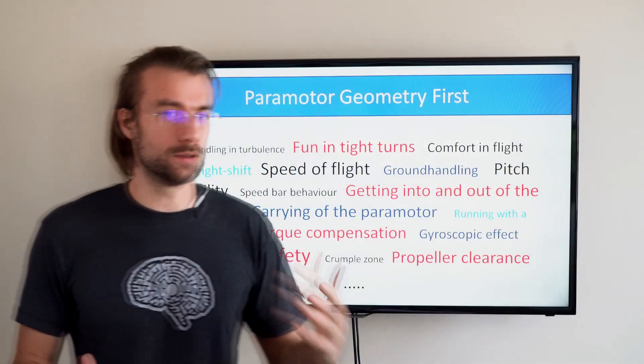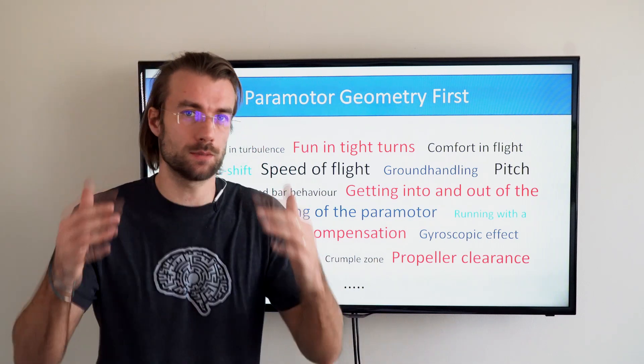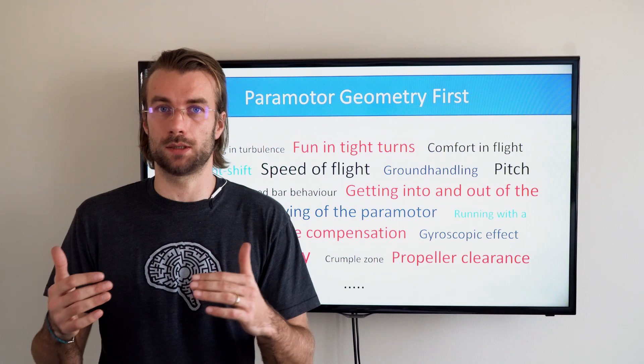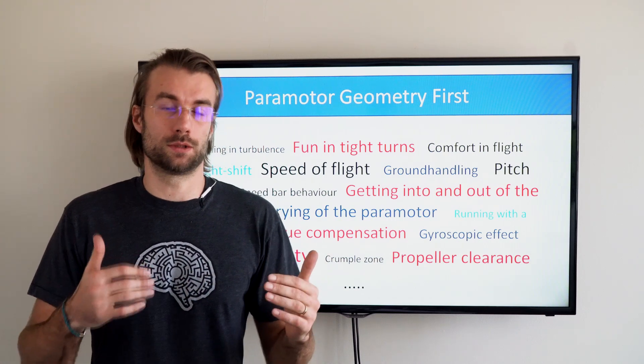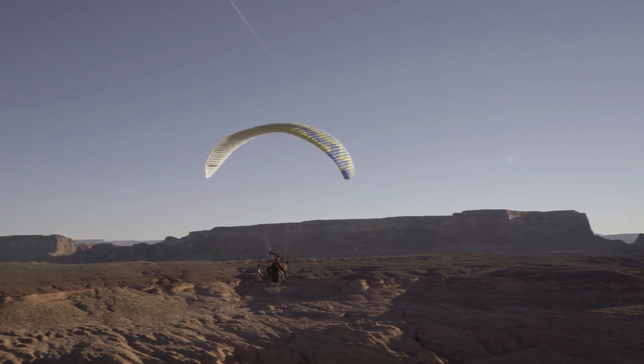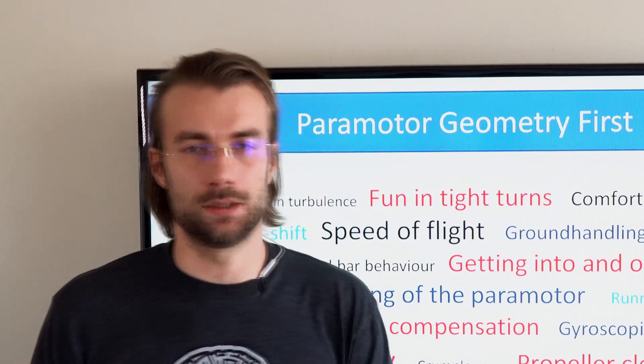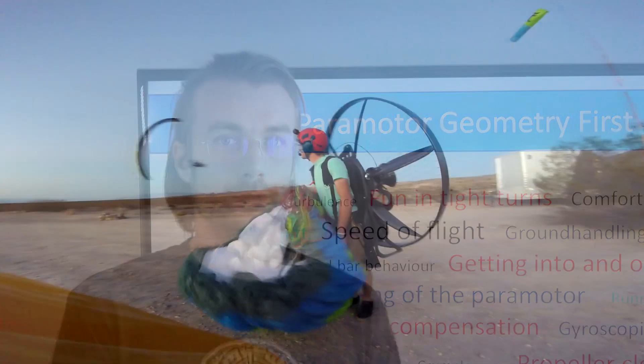Most of you probably don't know that paramotor geometry can actually influence your speed of flight. With the same glider, same engine, and same pilot, one paramotor can actually fly faster than another. With paramotors we are pretty lucky because we can sort of predict or estimate how it's going to feel in the air just by looking at the paramotor on the ground.